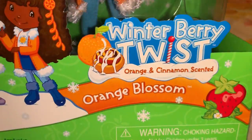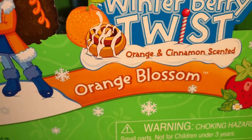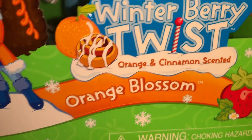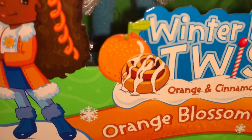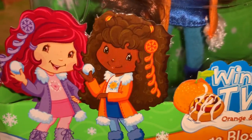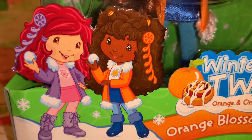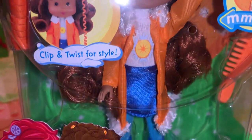And then this one is also in the Winter Berry Twist line — this one is Orange Blossom, and she is orange and cinnamon scented, like that yummy looking cinnamon bun or cinnamon roll. Look how beautiful she is — I love Orange Blossom.